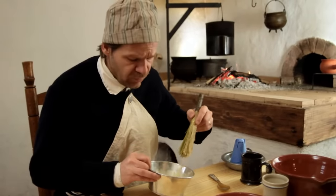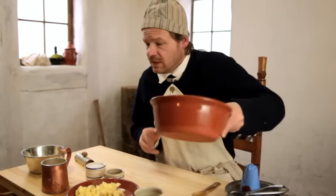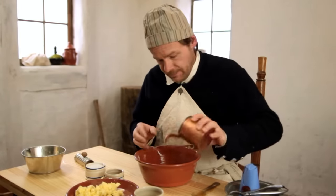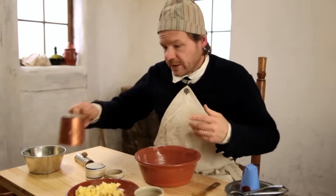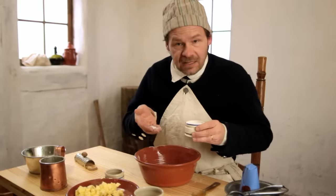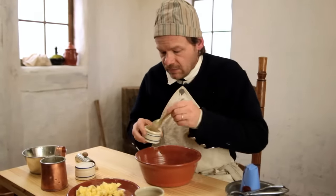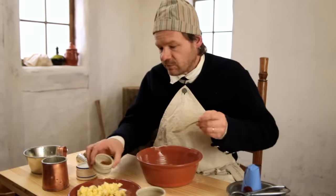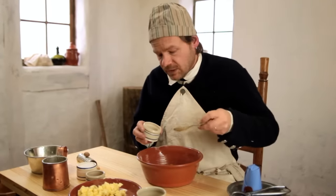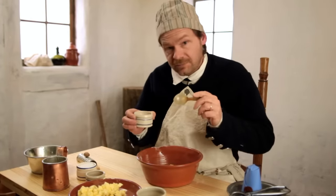Once the wet ingredients are mixed well, we're going to set them aside. For our dry ingredients, we'll add about four ounces of flour — about a cup of plain rough-ground wheat flour. We're going to add some salt, not any great quantity, a teaspoonful or so. We're also going to add about a teaspoonful of mace. The recipes aren't real specific, so it's really a matter of how much flavor you like. And some ground ginger.